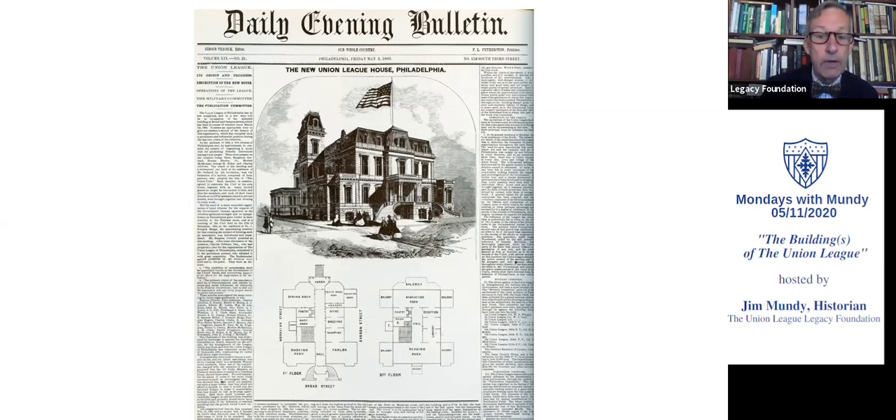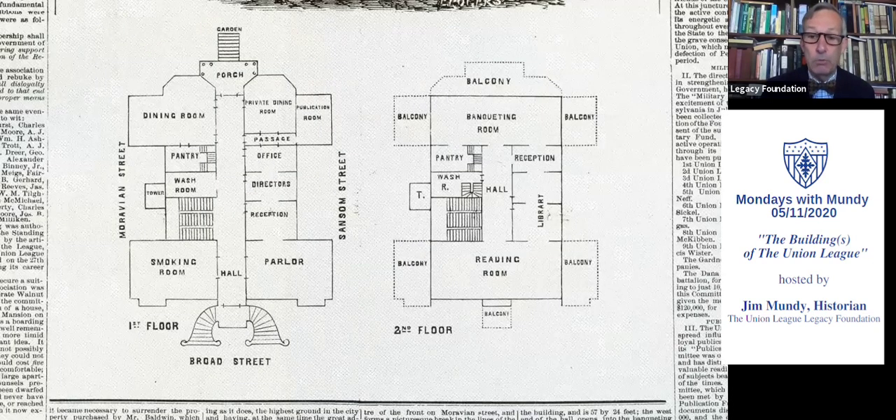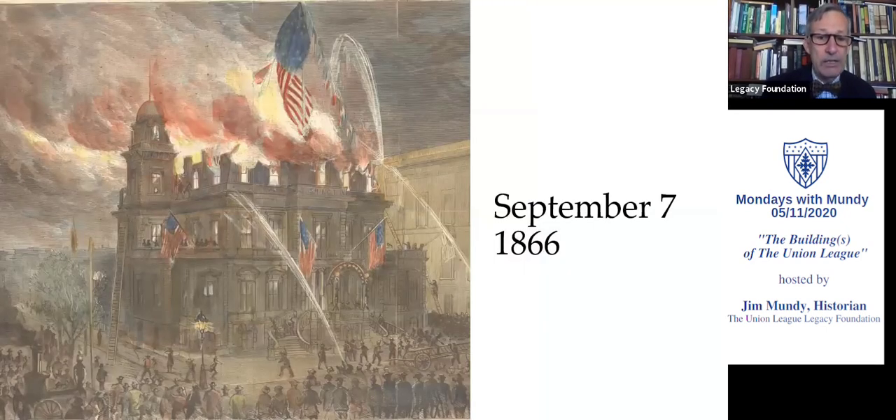We don't have Fraser's floor plans. Before I go to the next slide, I want to point out that it's basically a rectangle with these four corners that kind of jut out — they're called pavilions. That was the floor plan when the building opened in 1865. Why don't we have the floor plans of John Fraser? Because of this: fire. September 7th of 1866. It destroyed the entire third floor of the clubhouse, where the League kept many of its paper documents — including, we believe, its architectural records. If you go to the third floor today, you can see burnt timbers that are still there from the fire of 1866.